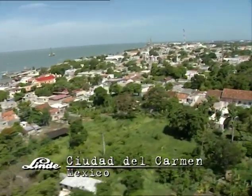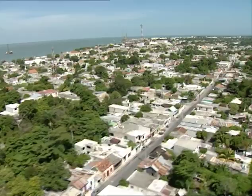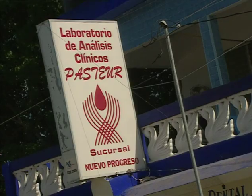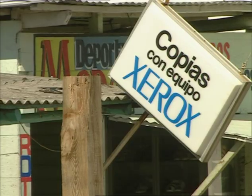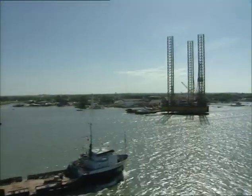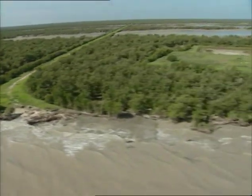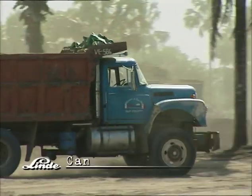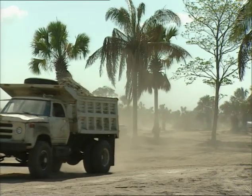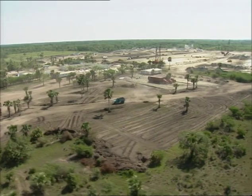Ciudad del Carmen, a boom town on the Gulf of Mexico with large offshore oil fields. The rich petroleum resources have changed the lives of the people here. About 30 miles outside Ciudad del Carmen, elaborate excavation work was getting underway. In no time at all a huge construction site came into being. A plant was under construction here to produce 40,000 tons of nitrogen per day and pump it through a pipeline over 60 miles long to the offshore oil fields to improve extraction efficiency.